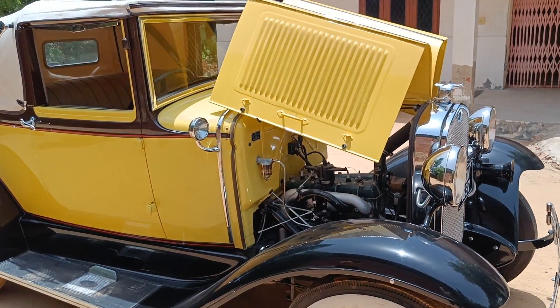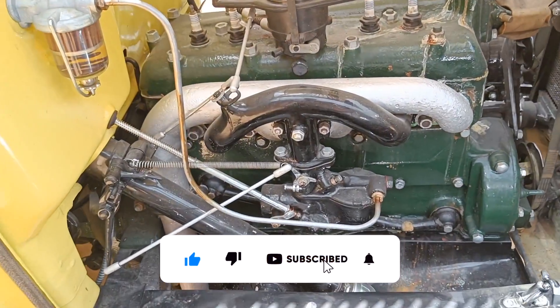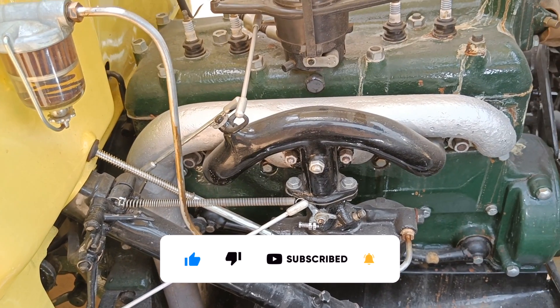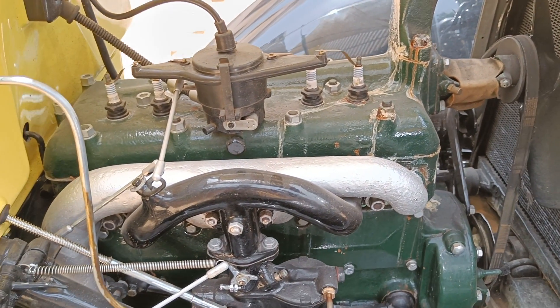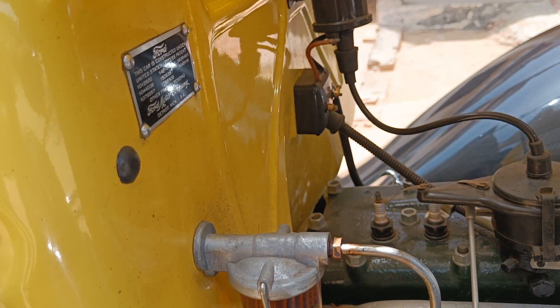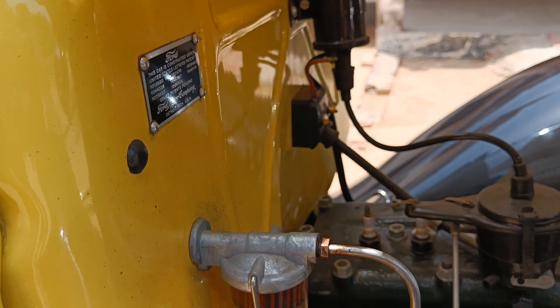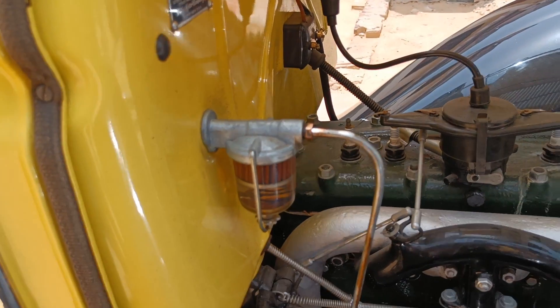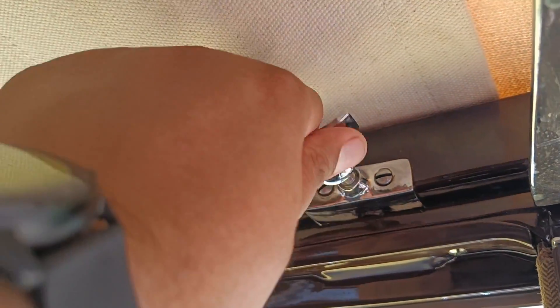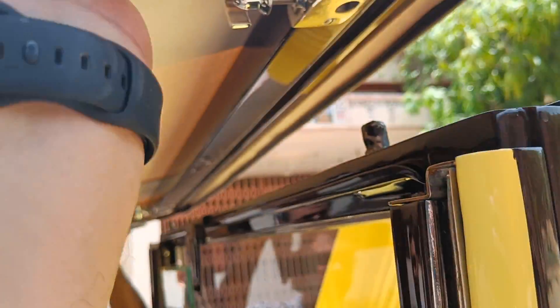Now let's look at the engine — it is on the front side and you can open it like this. This is the engine: 3.3 liters, 3,286 cc, water-cooled 4-cylinder engine. Now let's open the roof — there is a knob inside, and you simply open it and pull it upward, so the convertible roof can be removed easily.